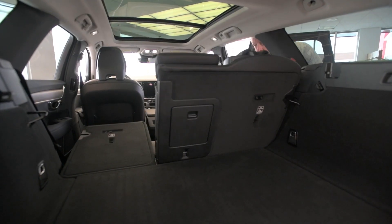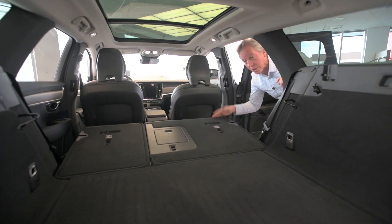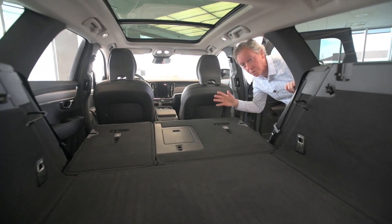The seats fold perfectly flat, and with them down, we're now up to 53 cubic feet. That's 53 soccer balls.